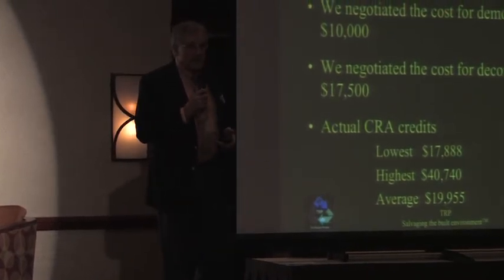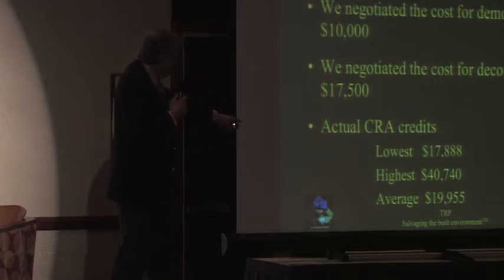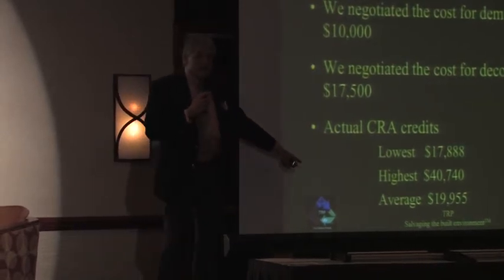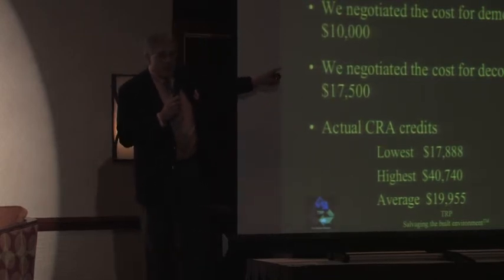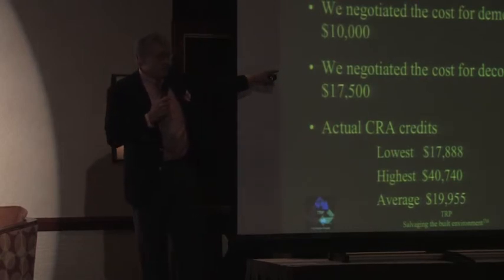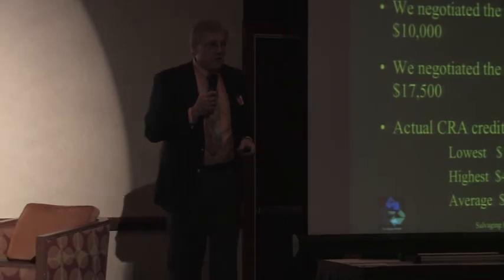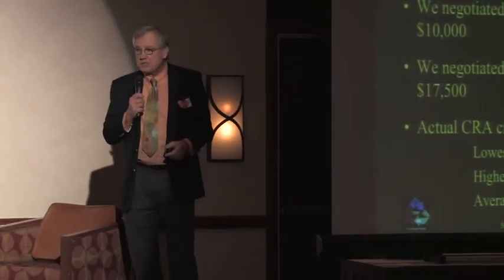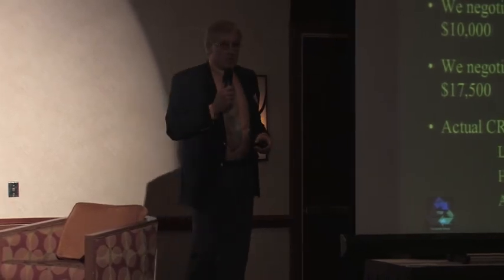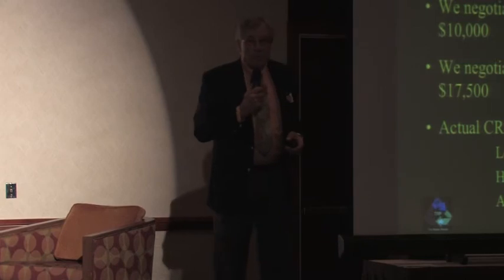The $10,000 exactly matched what the bank was already paying for demolition — so they weren't paying more or less than before. And even the smallest CRA credit they received paid for a full deconstruction price. This made a tremendous amount of economic sense, and now we're rolling this program out anywhere around the country where you've got a city with foreclosed properties and problems with the bank trying to get rid of them. We've got a solution.